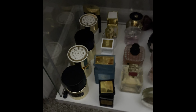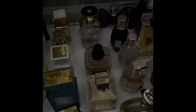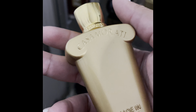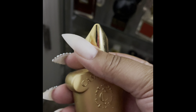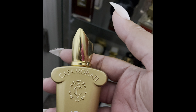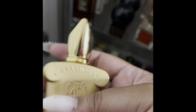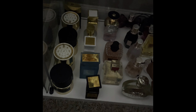This one is the Viktor & Rolf Bon Bon — little beady baby. And this is Zerjon Cosmerati Lyra. I love this, but Zerjon is kind of expensive, so I got a little small bottle. When I need to, I can always purchase a larger bottle.